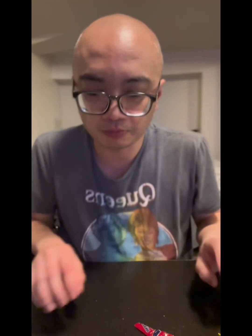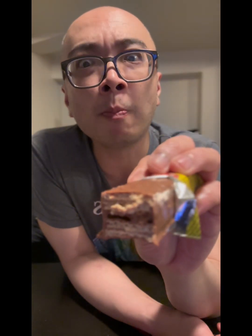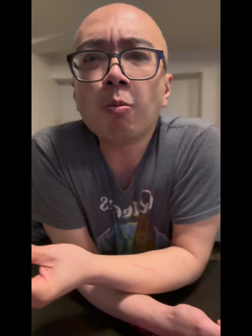Dessert time. Tex bar here. So good. Love the wafers, love the texture. Nice crunch. It's like a Twix without the caramel. I like this a lot. Nice bar.